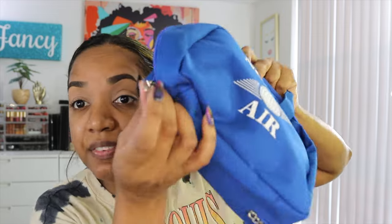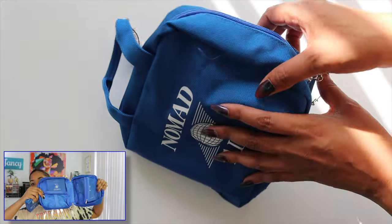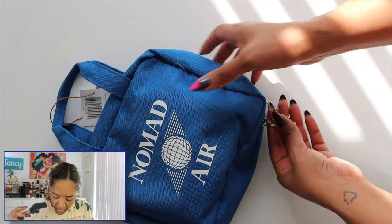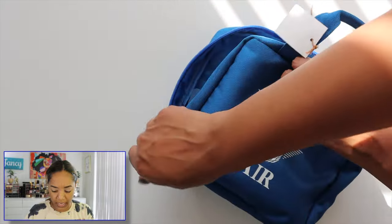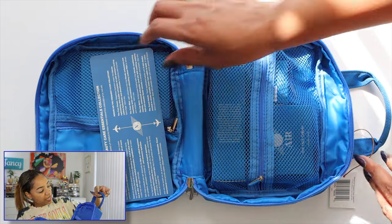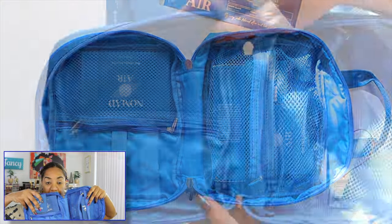It has a little handle and even little airplanes for the zippers. Inside we have a couple of compartments — two zippered compartments, one takes up the full side of the bag for skincare or makeup products. On the other side you have a half-zippered compartment. All compartments are mesh so you can see what's in the bag, and then we have little elastic holders for brushes or pencils.